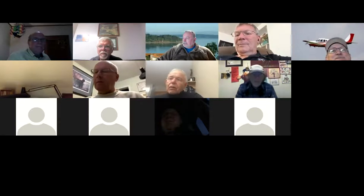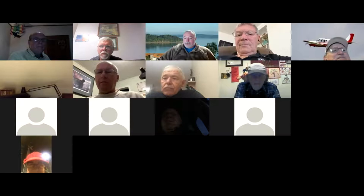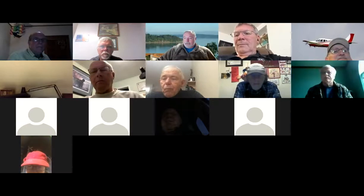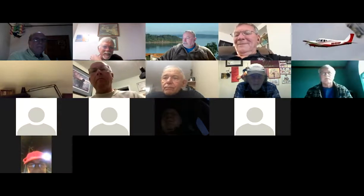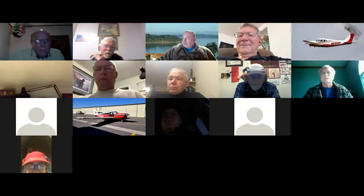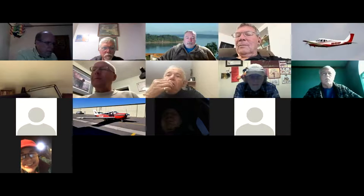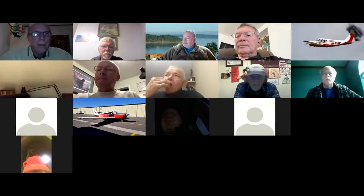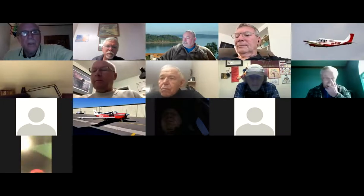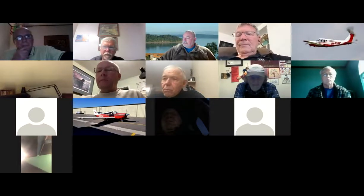Are my tail numbers showing up the right way? They're mirrored for me. Right now we're just seeing your name on the screen. I'm supposed to be the Zoom expert too. I missed last week's conversation - it sounded great. I kind of got a piece of it but was still working. It's all on the website if you want the recording. I did buy shoulder harnesses for the Comanche - didn't get them installed yet.